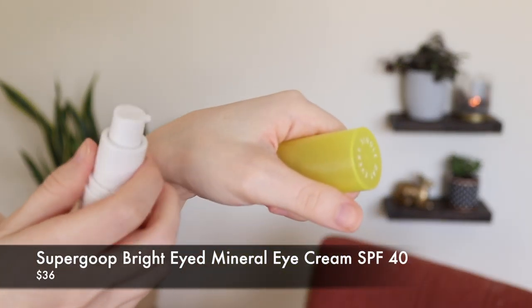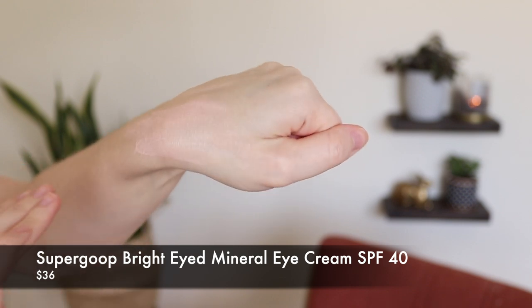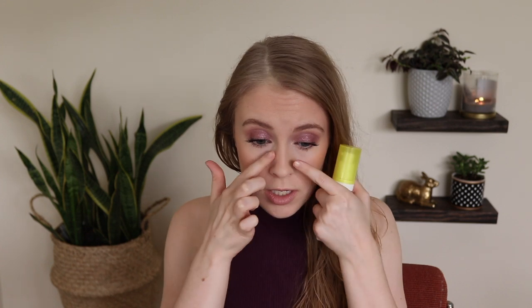Next is the Supergoop Bright Eyed Mineral Eye Cream with SPF 40. The reason I got this is because a lot of days I use a chemical sunscreen on my face, and chemical sunscreens burn my eyes really badly, but I still want to protect the skin all the way around my eyes — that's the area that tends to show the most aging first and that we often neglect when applying sunscreen. This is pretty pricey at around $36. It's zinc oxide only, and the problem with zinc oxide only sunscreens is they have a tendency to pill if they're not formulated well.